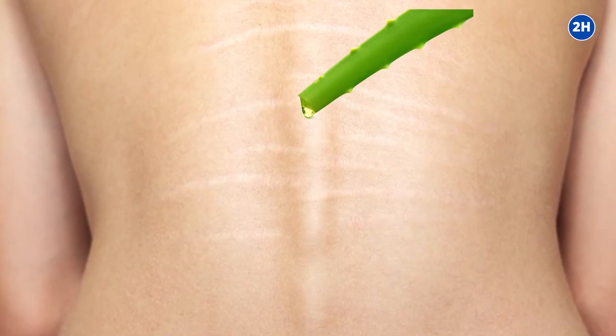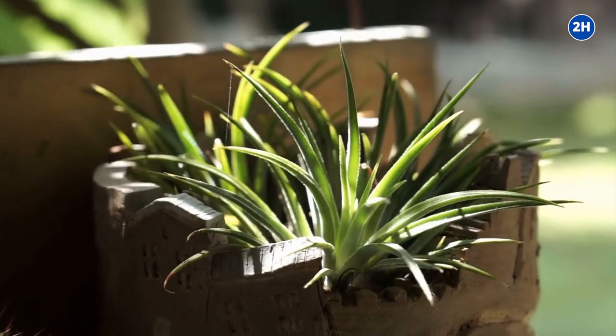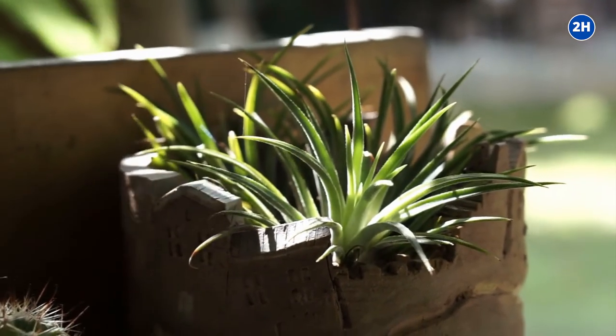Rub the gel inside the stretch marks and do not wash the residue. Use pure aloe vera topically from a plant for your stretch marks every day after your shower.